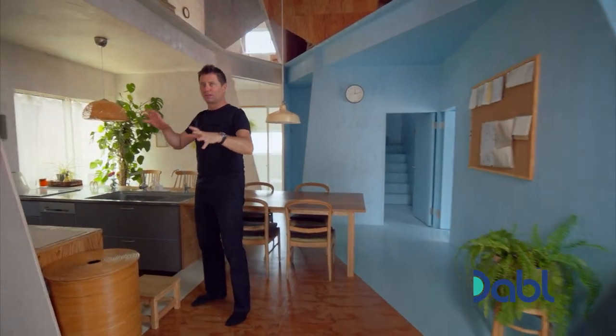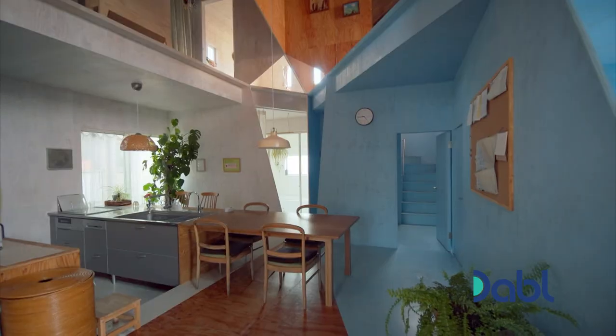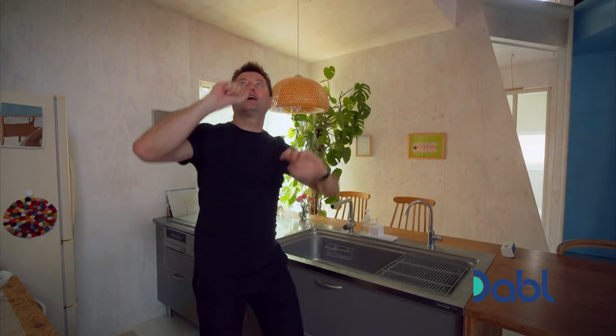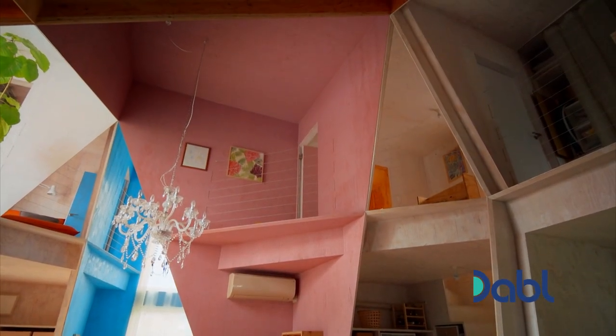Each room seems to have its own colour coat. They've got this kind of bleached plywood look. You see a kind of blue room over there, a blue staircase, a natural plywood timber above, a pink room up there. It's taking the ordinary boxes that we're used to and just smashing them apart.